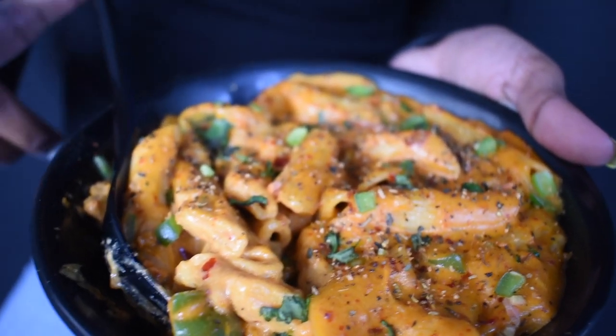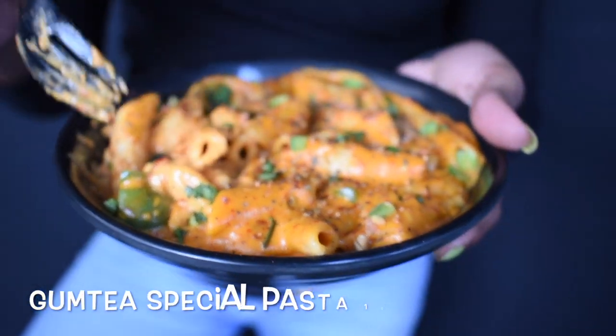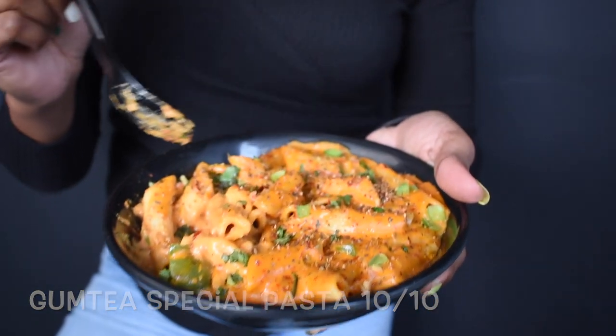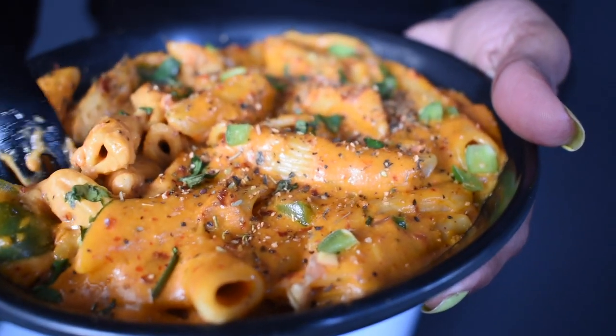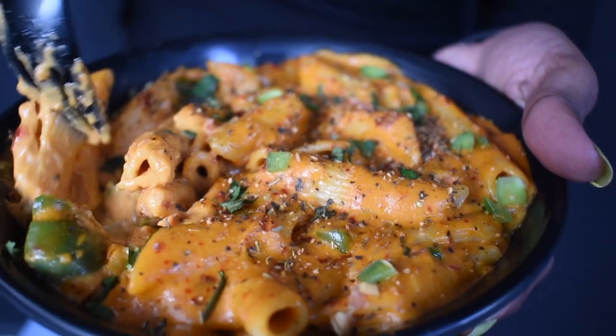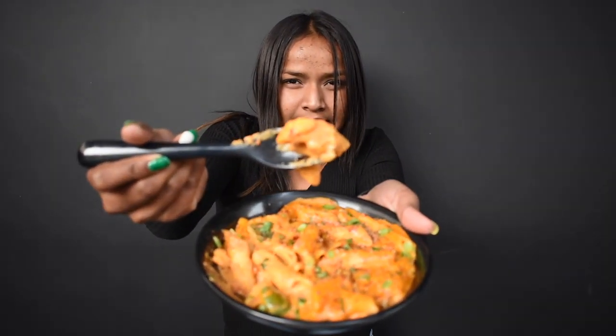Guys, this is the Gumpi special pasta. There are many ingredients used: capsicum, onion, tomato, oregano — obviously oregano should be added — and also mayonnaise, cheese, etc. So let's try the Gumpi special pasta here. Oh my god, see. Mmmmm. Awesome.